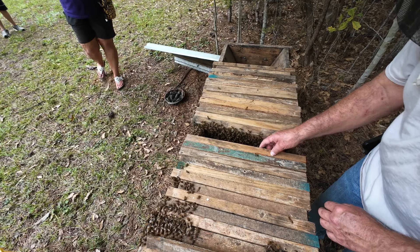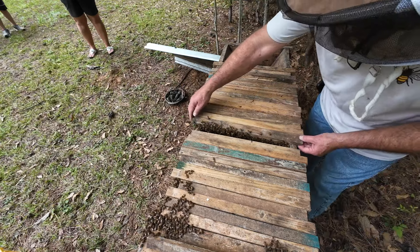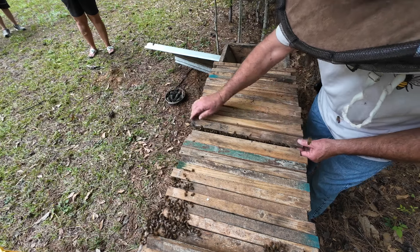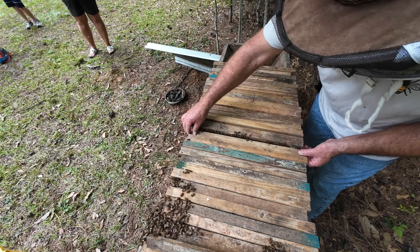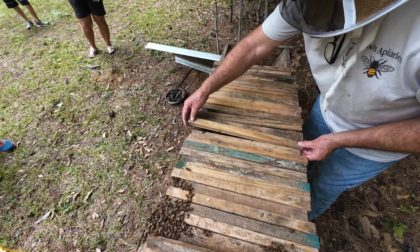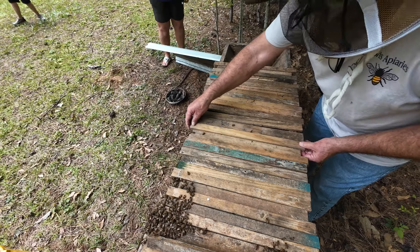Now I have to find the entrance. See how I'm doing this — trying to get that down in there. You kind of scissor it in there instead of just pushing it down; just rub these two together like a pair of scissors and it'll kind of push those bees down in there.